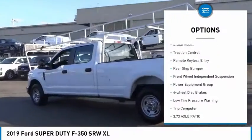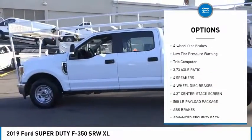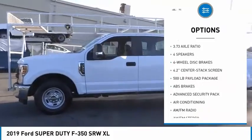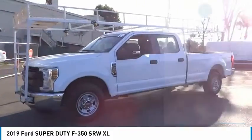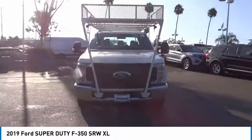Electronic stability control, brake assist, traction control, remote keyless entry, rear step bumper, front wheel independent suspension, power equipment group, four-wheel disc brakes, low tire pressure warning, trip computer.